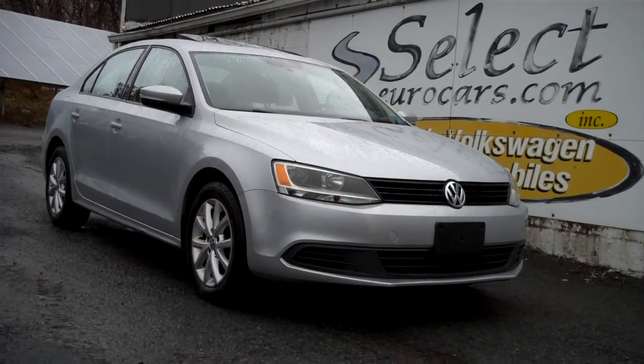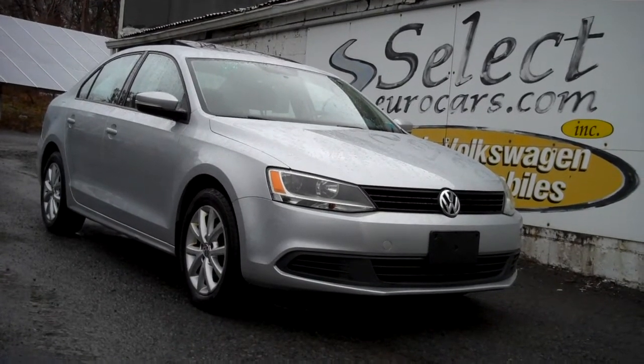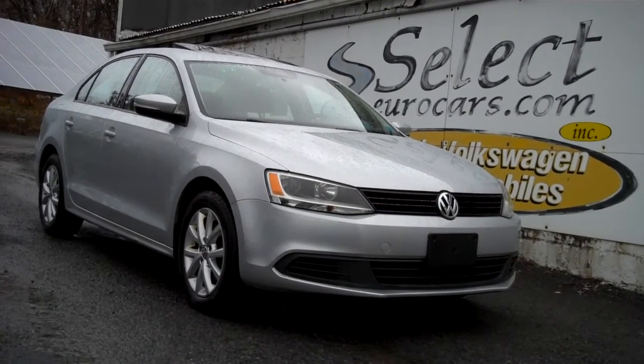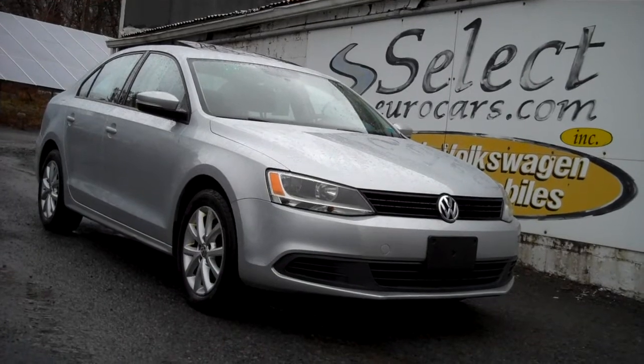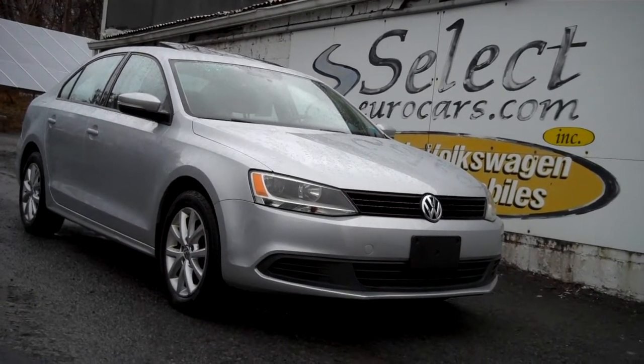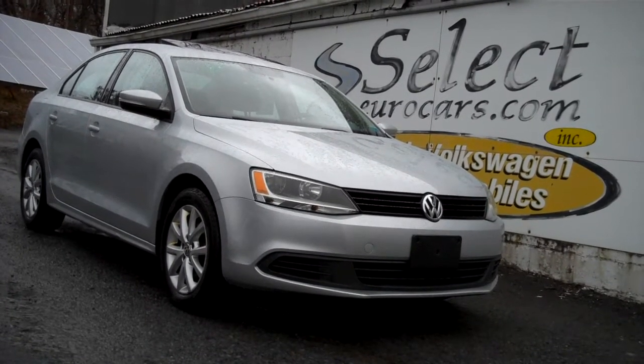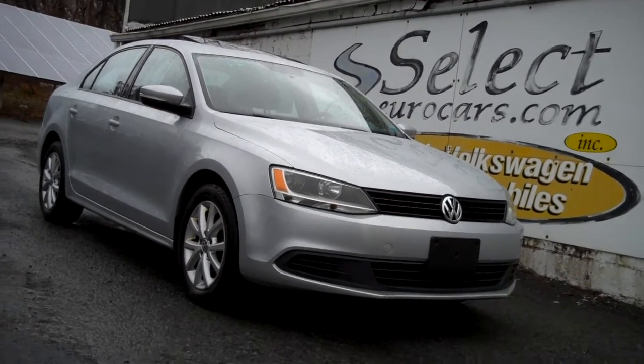2012 Volkswagen Jetta SE 5-speed, 2.5-liter 5-cylinder. The idea: more power than a 4, better economy than a 6, and available here at Select Your Cars where we've specialized in Volkswagen and Audi for over 39 years. We're open 7 days a week.